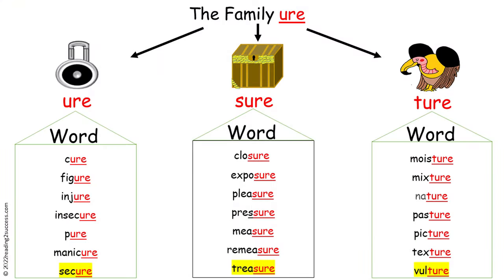First, we have the three letters U-R-E that make the sound 'ure'. Then we have the letters S-U-R-E that make the sound 'sure'. And then we have the letters T-U-R-E that make the sound 'sure'.